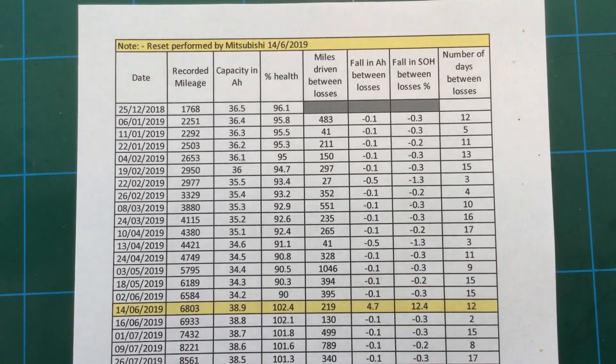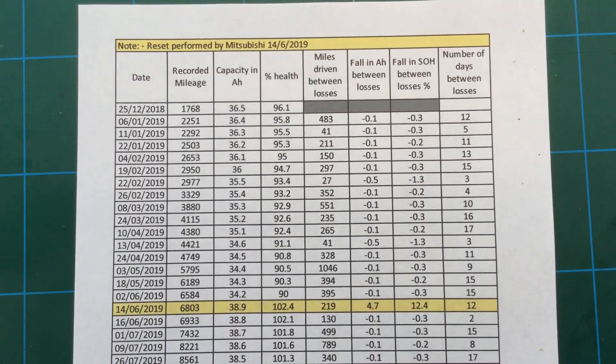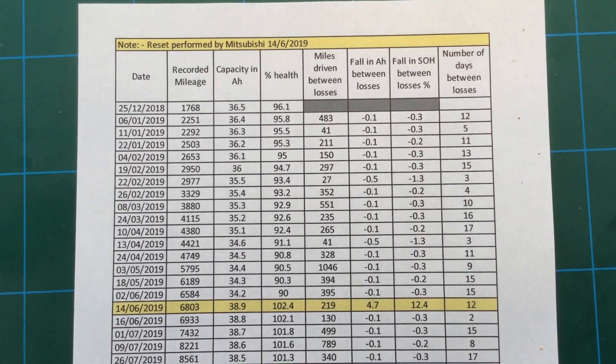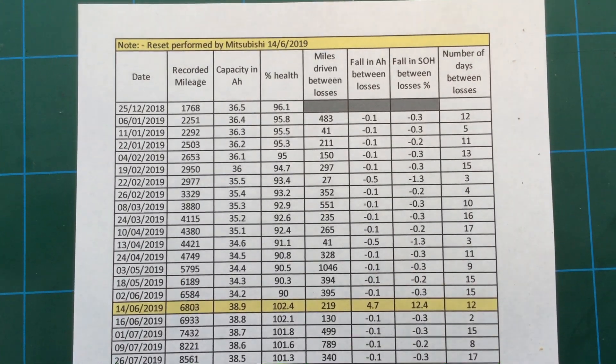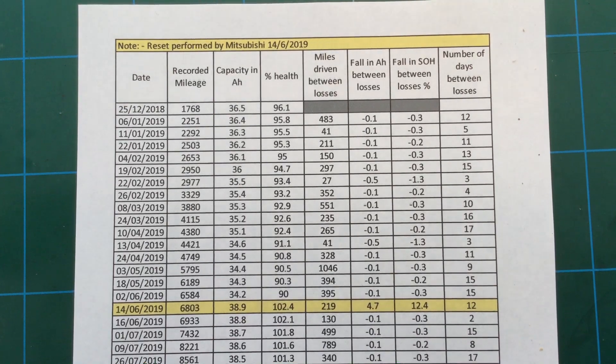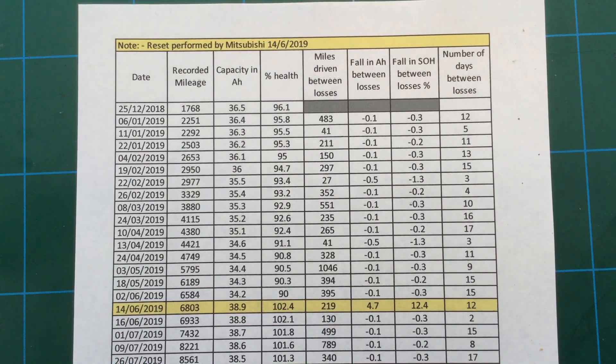Hello, and I hope everybody is doing well as they possibly can in these unusual times of coronavirus lockdown and having to stay at home. I thought I'd do a bit of an update on where I am with my Mitsubishi Outlander and the battery degradation issue, which is not going away.